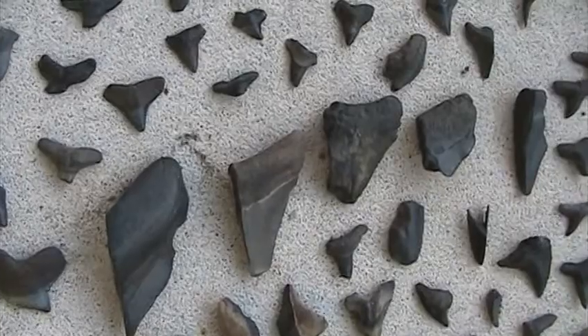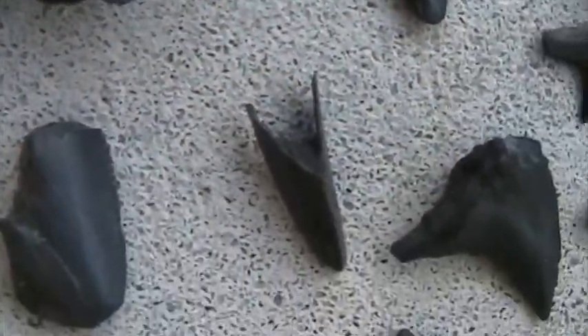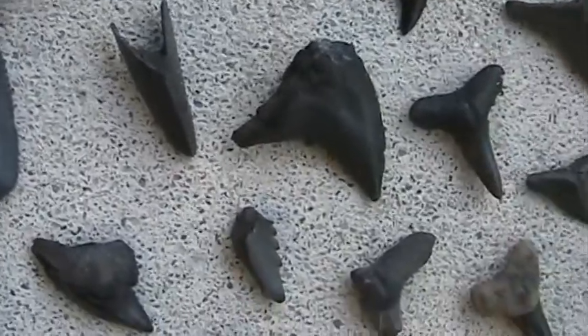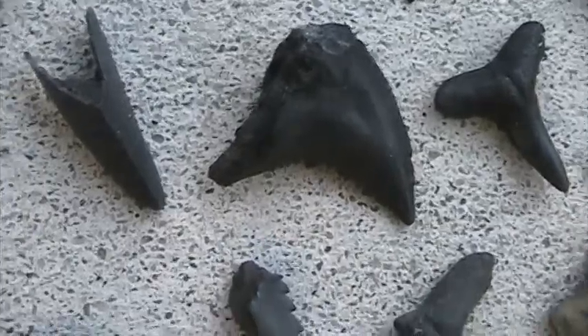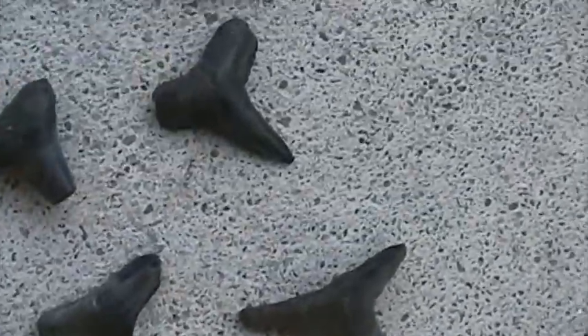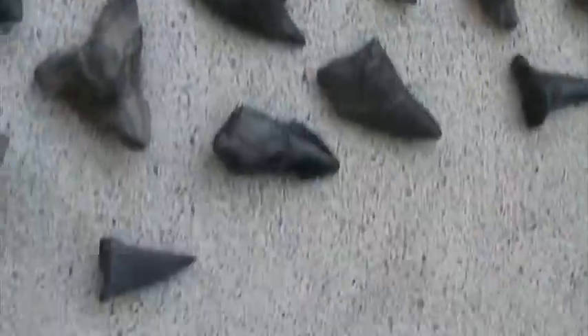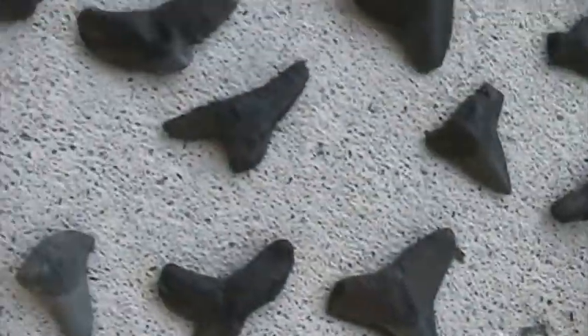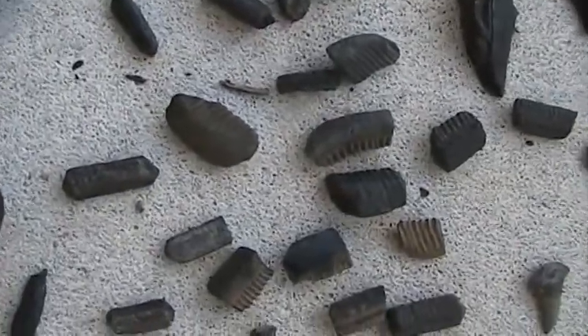Just halves of a tooth. This one here — the way it broke off is pretty unique. I think that one in the middle there might be a snaggle tooth. A couple more frags over through here. This is all of your ray grinders.